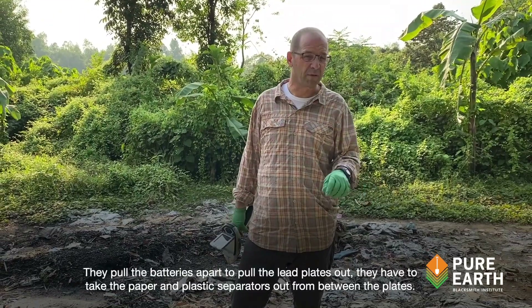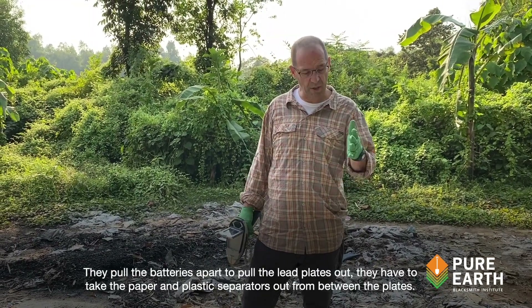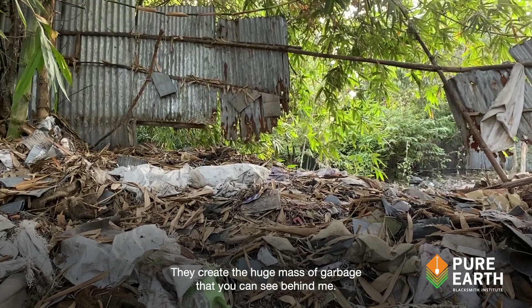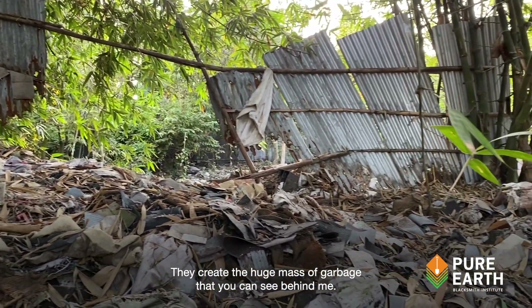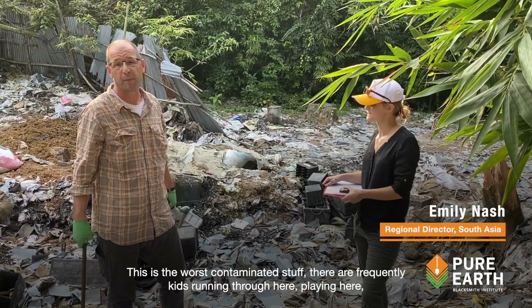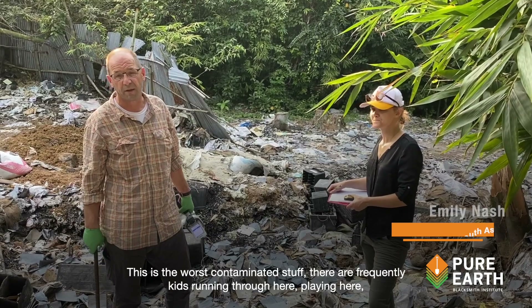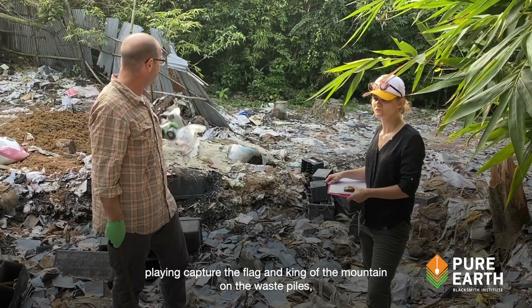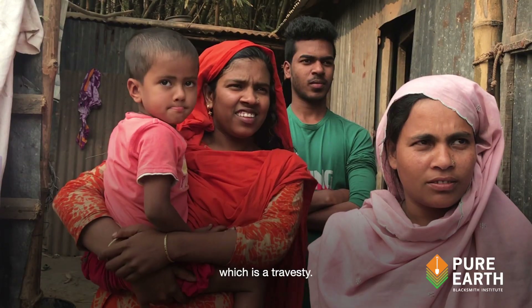To pull the batteries apart and pull the lead plates out, they have to take the paper and plastic separators out from between the plates, and they create a huge mass of garbage that you can see behind me. But this is, again, the worst contaminated stuff. There are frequently kids running through here, playing here, playing capture the flag and king of the mountain on the waste piles, which is a travesty.